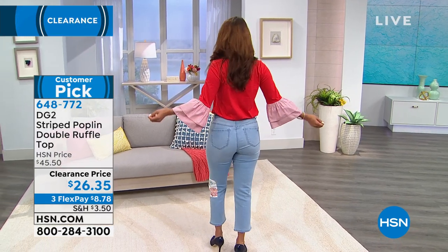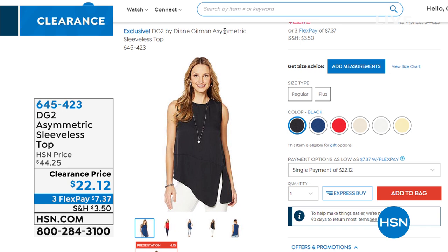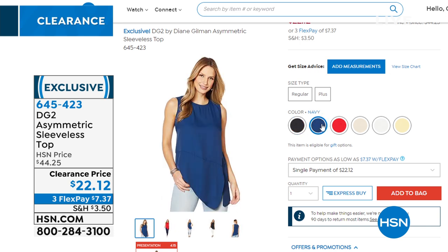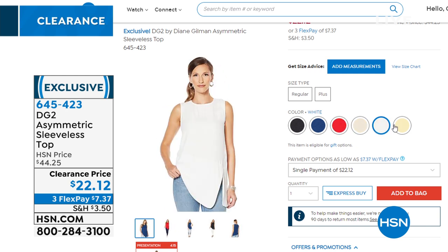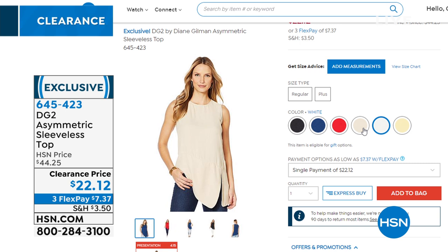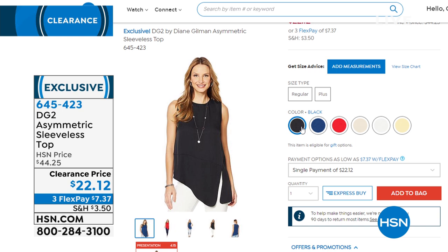We also have a sleeveless asymmetric top in beautiful spring and summer colors — black, navy, red, sand, white, and yellow. Extra small to 3X, machine washable. Normally a $44 top, today on three flex payments, about $7. You can put these under jackets when you go back to work, or right now for summertime with some Bermuda shorts. Item number 644-523.